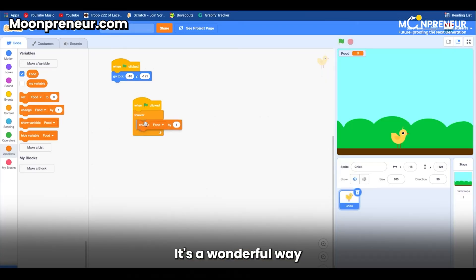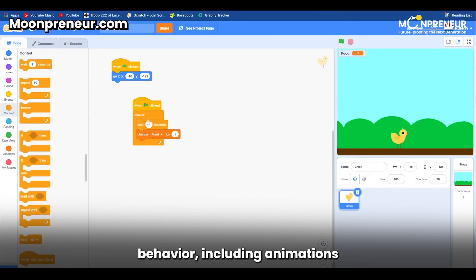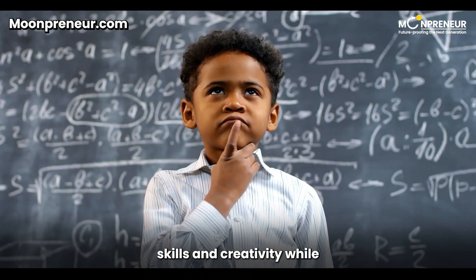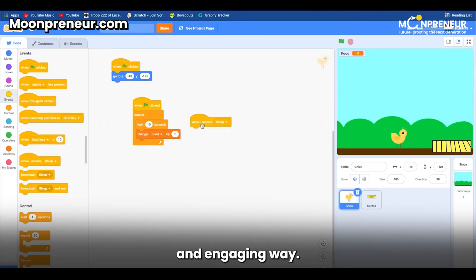It's a wonderful way to introduce them to the world of coding, as they use Scratch blocks to create the hamster's behavior, including animations and sound effects. This project encourages problem-solving skills and creativity while introducing basic coding concepts in a fun and engaging way.